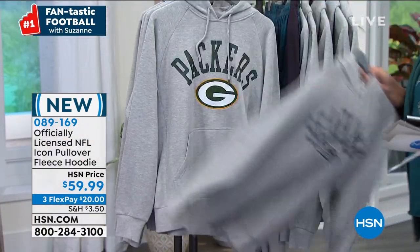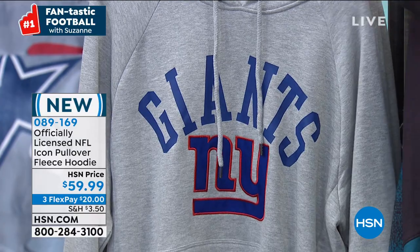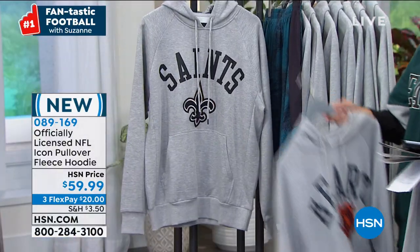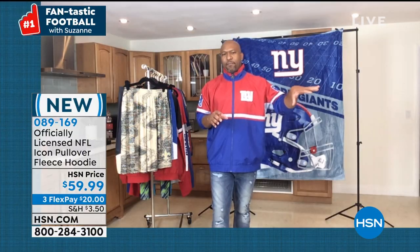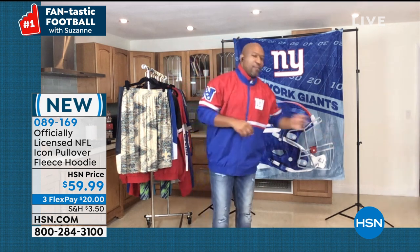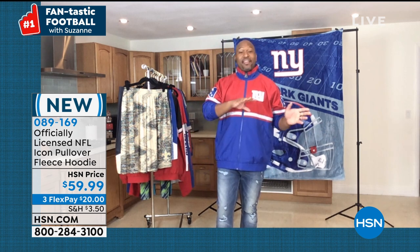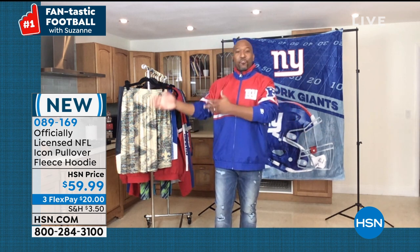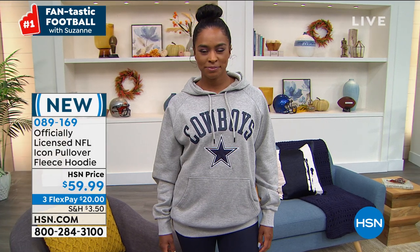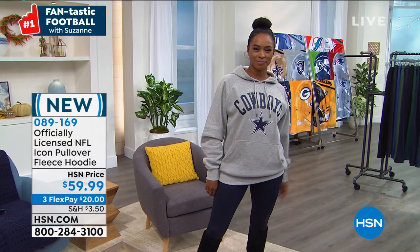Have you ever walked out the front door and realized it's a little cooler than you thought and had to run back inside? This is that hoodie you can literally keep by your front door. Whenever you step outside and it's a little cold, just grab your hoodie. Keep it in your car at all times. This is a functional, comfortable, clean hoodie — screen-printed team name with that embroidered appliqué logo right underneath.